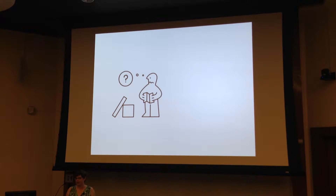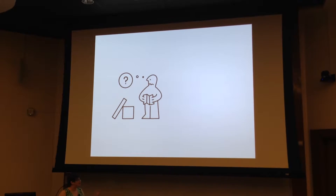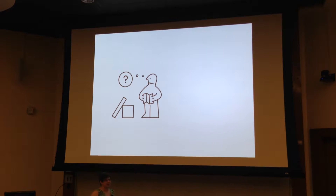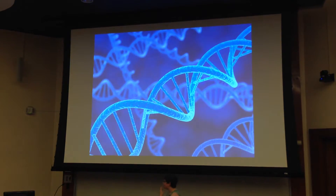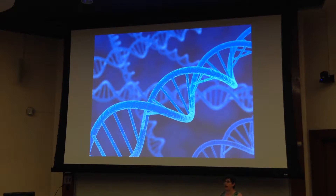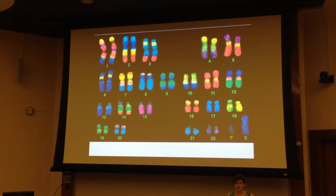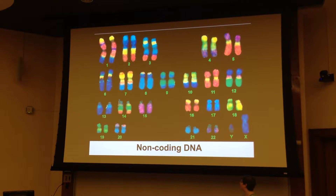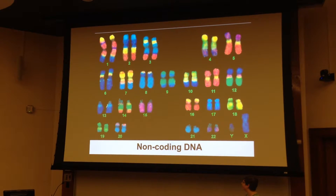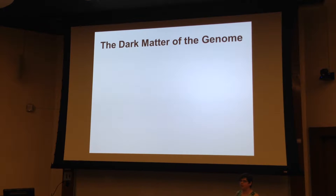So where are the instructions for our genes? You don't want to lose them — you know that if you've ever tried to put together furniture from Ikea. Fortunately, the instructions are built right into the DNA, right into our genome. Genome is the term we use to describe all of the DNA in all of our chromosomes, and the instructions for our genes are in a part we call non-coding DNA.